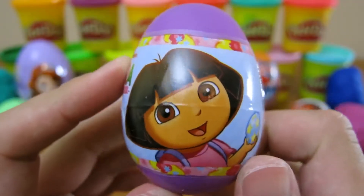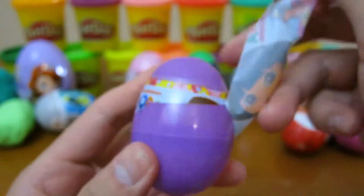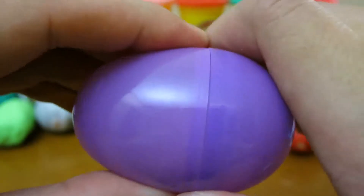Let's open up our Dora the Explorer surprise egg. We got candy shaped like Dora.